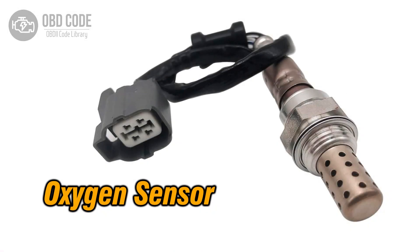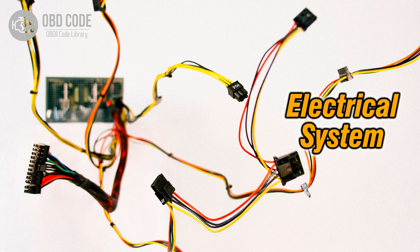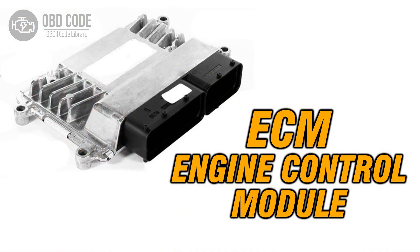Code P0151 solutions: 1. Replace the oxygen (O2) sensor if it is faulty. 2. Check and repair any low voltage or wiring issues in the sensor circuit. 3. If ECM issues are suspected, consult a qualified technician for diagnosis and potential reprogramming or replacement.